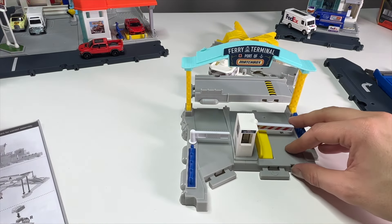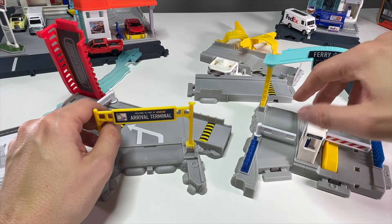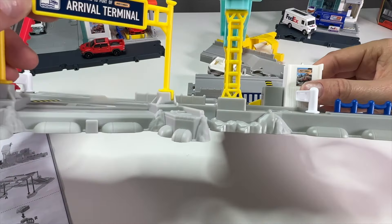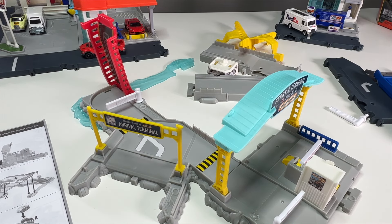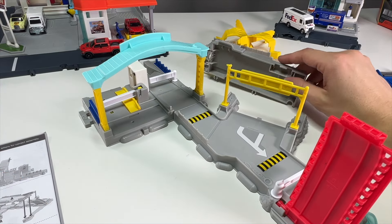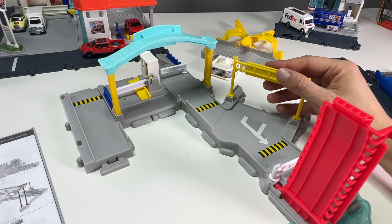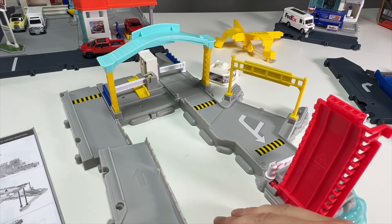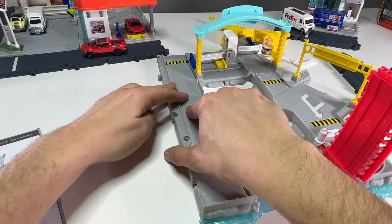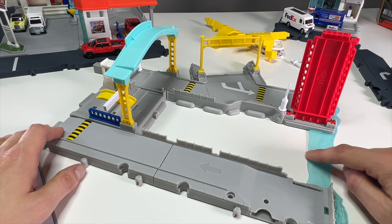Reading the instructions — this part connects right here and snaps in beautifully. Then I'll turn this around and the piece of road snaps in, followed by another piece which has a water feature that snaps into place. Pieces are labeled A, B, C so they're very easy to put together. There's the footprint of the play set basically, and I like the little water section you get to drive over.